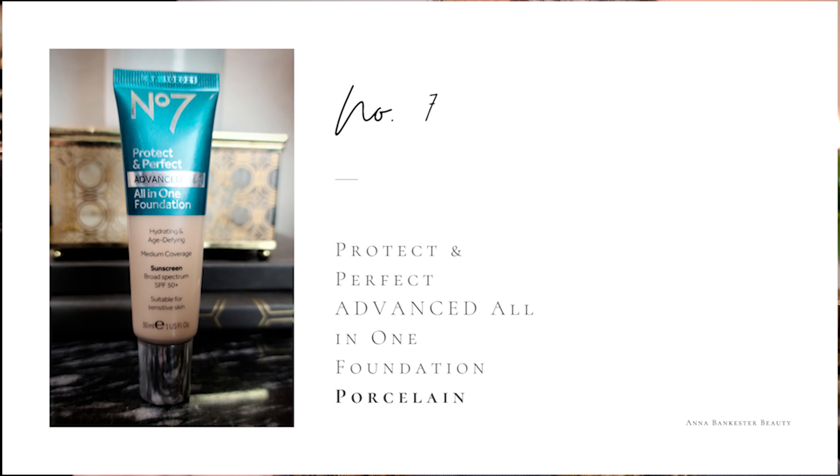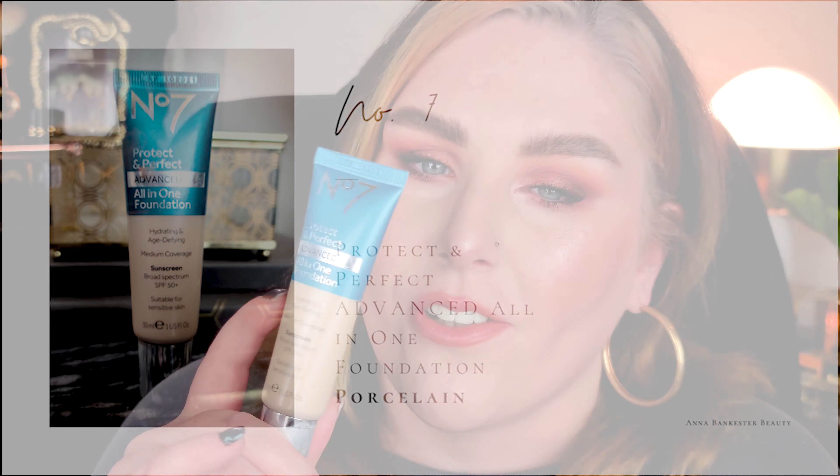Today we are reviewing a foundation — a review and wear test to see just how long I can keep this makeup on my face. We are reviewing the Number Seven foundation, which I think is pretty new to the drugstore. You can get it at Walgreens and Target. I got mine at Target, bought it pre-lockdown. I've just been testing it out, wearing it off camera, really just seeing how I feel about it.